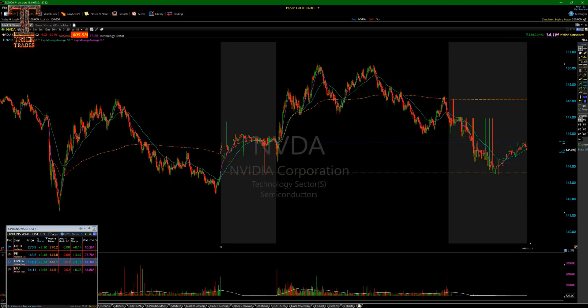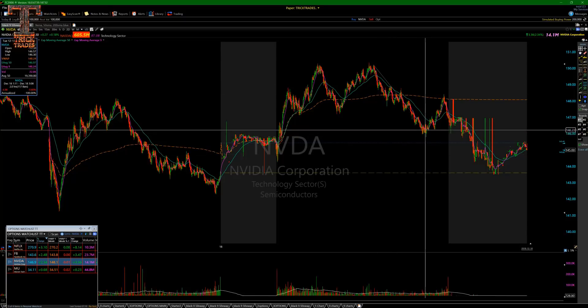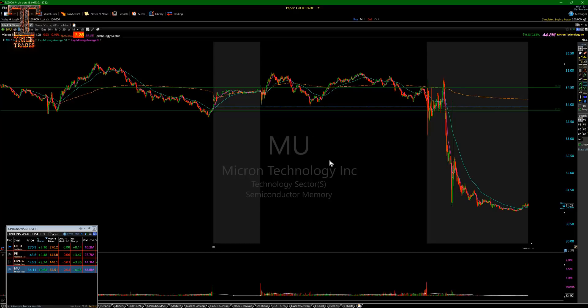NVIDIA did a beautiful double top. Even if you didn't take it right at the double top entry, you could have taken it on the lower high and walked it down. As soon as it put in a higher low, you're looking at four points — a beautiful trade that would have made your day. One shot, one kill.